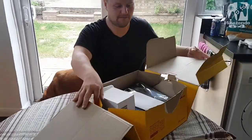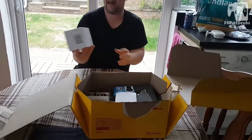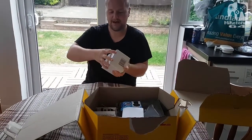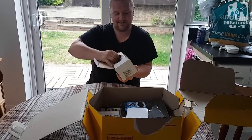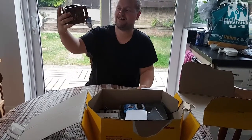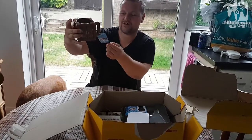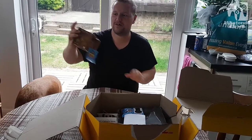First, open up the DHL box. We have what seems to be a mug. It's a mug alright and it's a Crash Bandicoot themed one. Get a good look at that. Obviously this is merchandise to tie in with the release of Crash Team Racing Nitro Fueled.